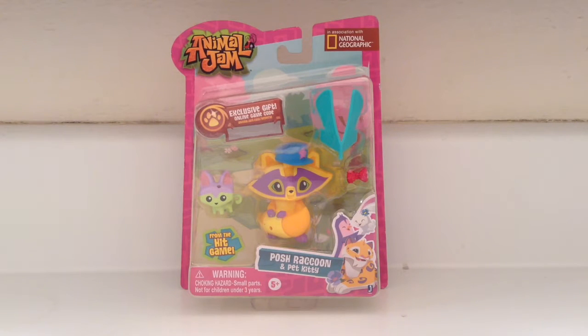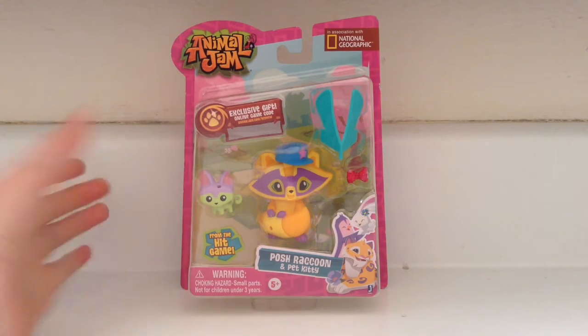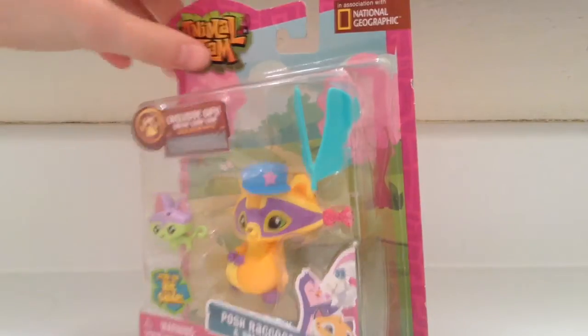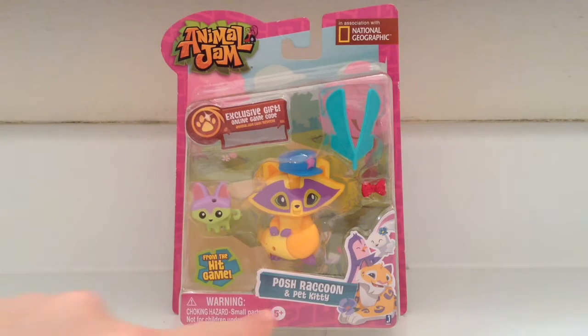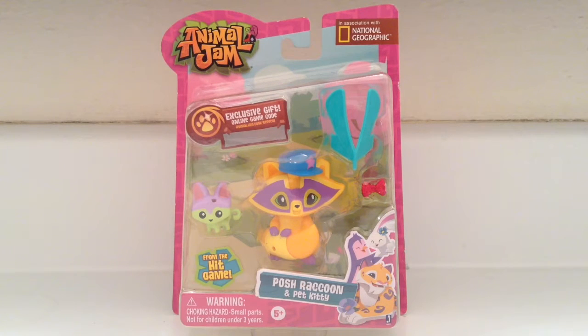Apparently you get an exclusive gift online code, but you have to have an Animal Jam account to use it. So, this is the Posh Raccoon and Pet Kitty from the hit video game Animal Jam!